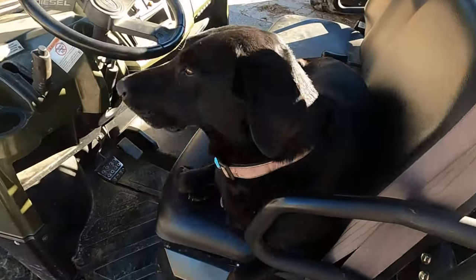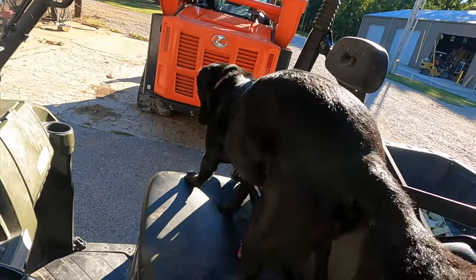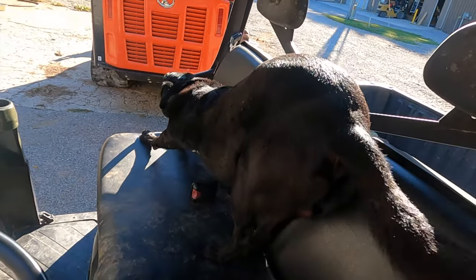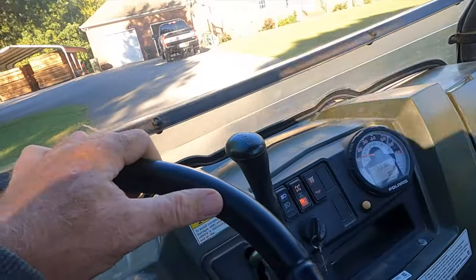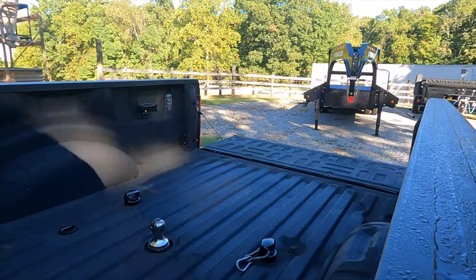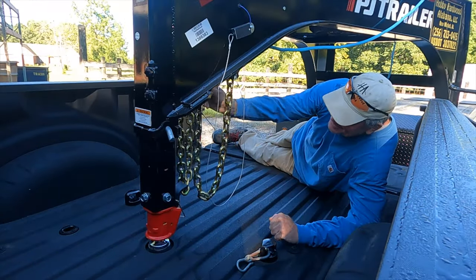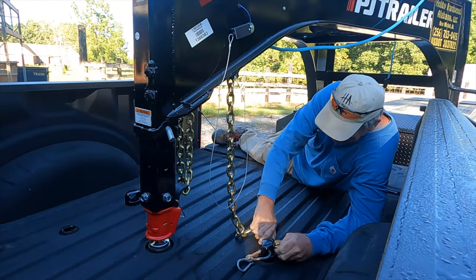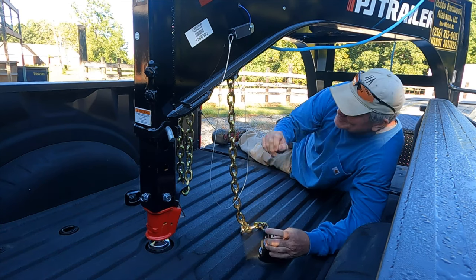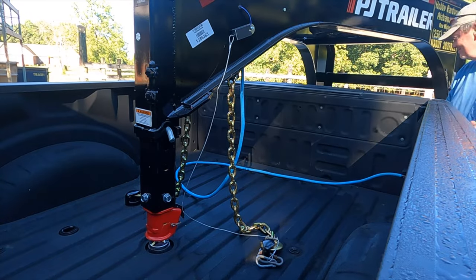Chip, move on — we got to go get the trailer, we got logs to go get. Since the logger called and says he's got me a couple loads of logs, there's nothing I can do. I got to stop what I'm doing and go get those logs. I told them I would pay if they found them, they found them, I got to go get them, I got to pay for them. That's just the way business works.